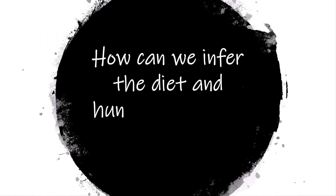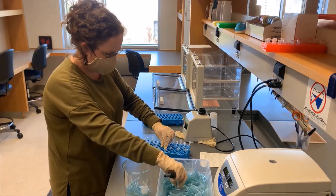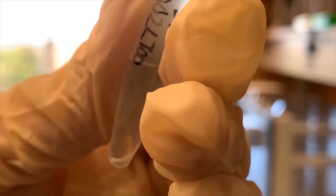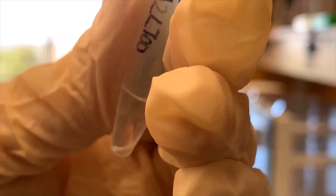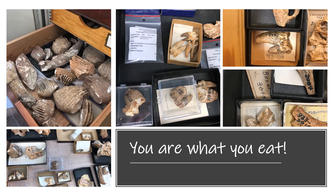So how can we infer the diet and hunting behavior of homotherium? In the case of fossils, we can examine the chemical makeup of their teeth and infer if they consumed prey that resided in grasslands or forests or both. As the saying goes, you are what you eat. Everything you eat is incorporated into your tissues, whether that's your teeth, your bones, your hair, or your fingernails.